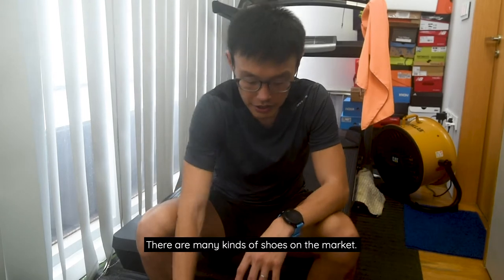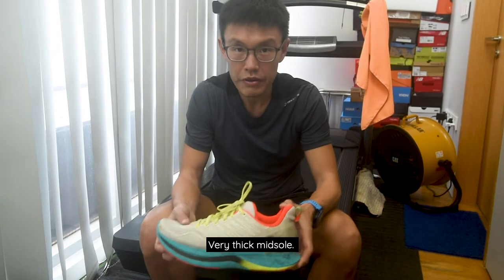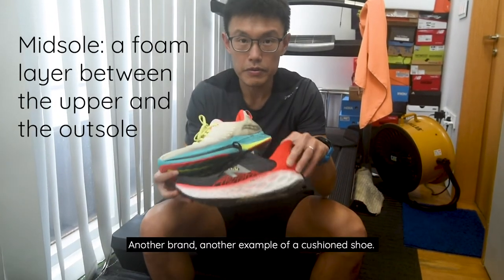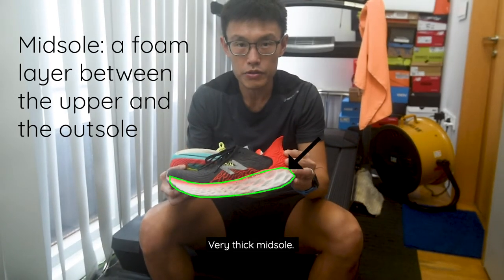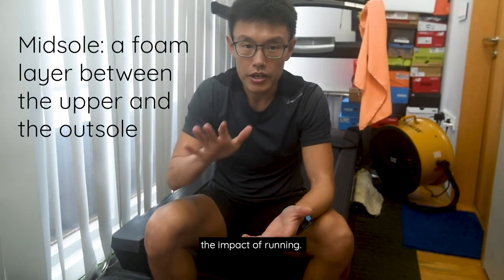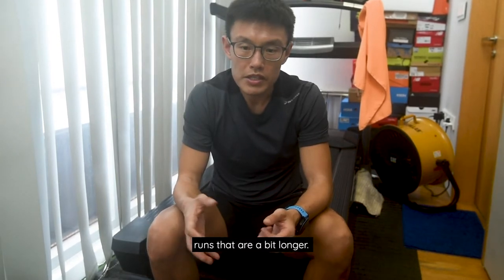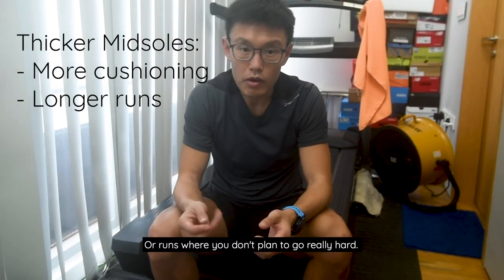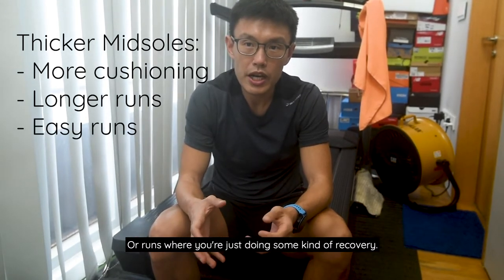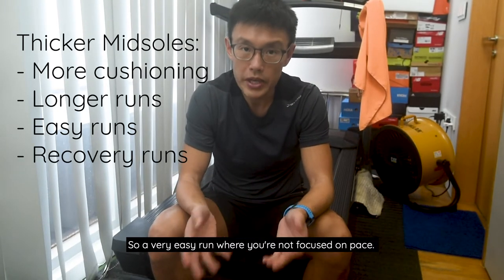There are many kinds of shoes on the market. There are those very focused on cushioning — this is an example of a cushion shoe with a very thick midsole. Another brand, another example of a cushion shoe, very thick midsole. They are very useful for helping to reduce the impact of running, so you'll want something with a very thick midsole for runs that are a bit longer, or runs where you don't plan to go very hard, or recovery runs — a very easy run where you're not focused on pace.